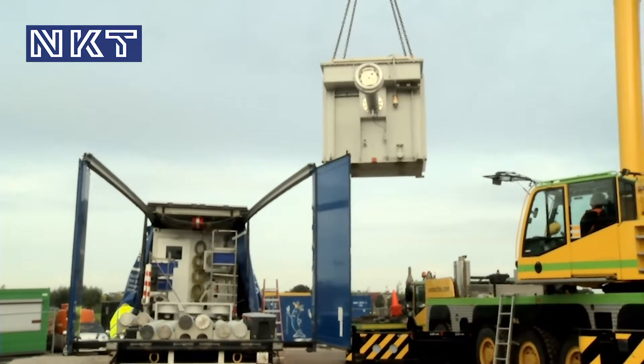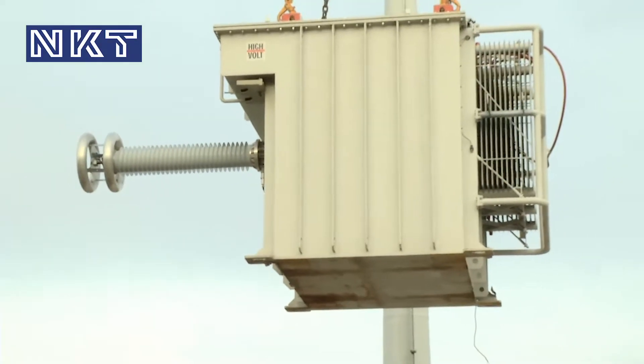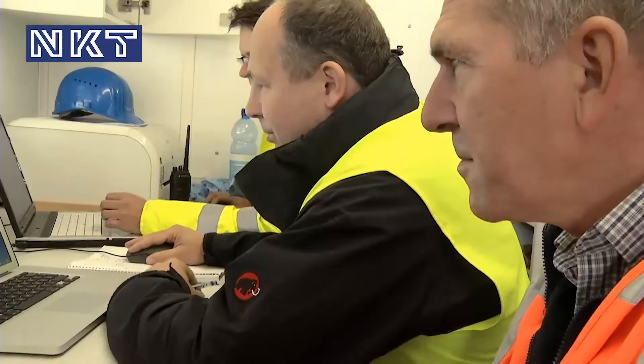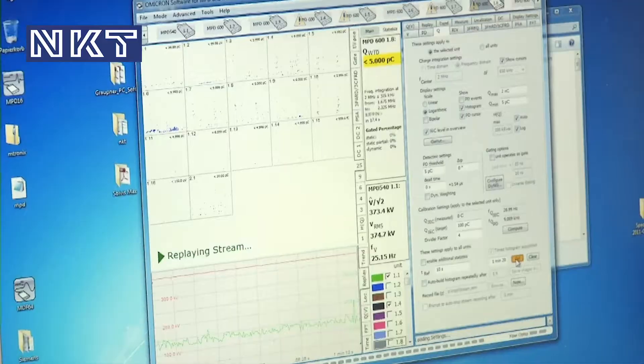A final test on site was carried out with NKT Cables' two test trailers, plus two additional units to ensure documentation of operational reliability.